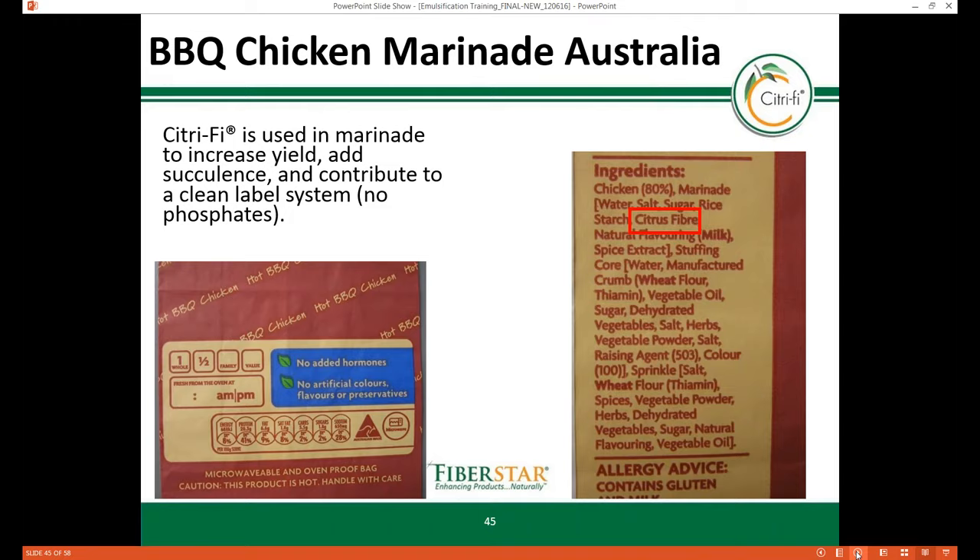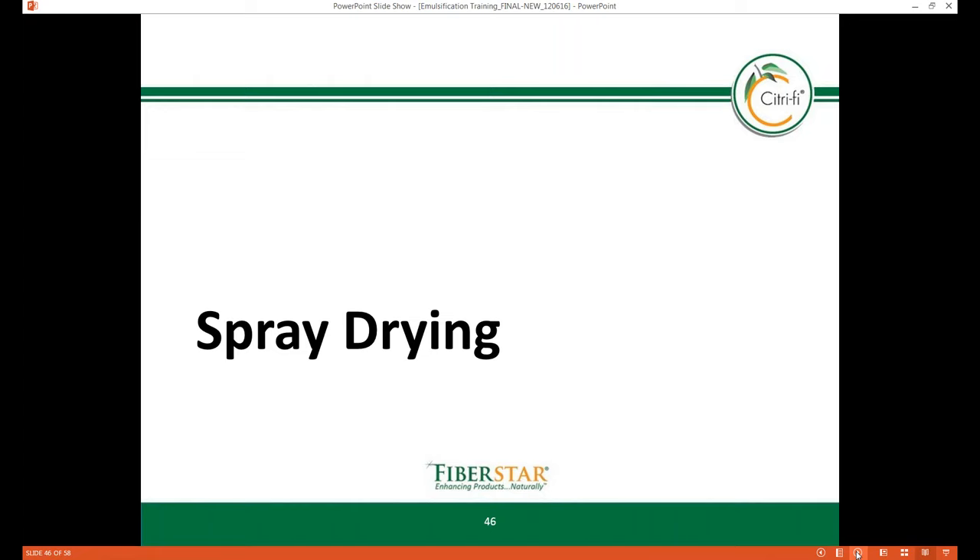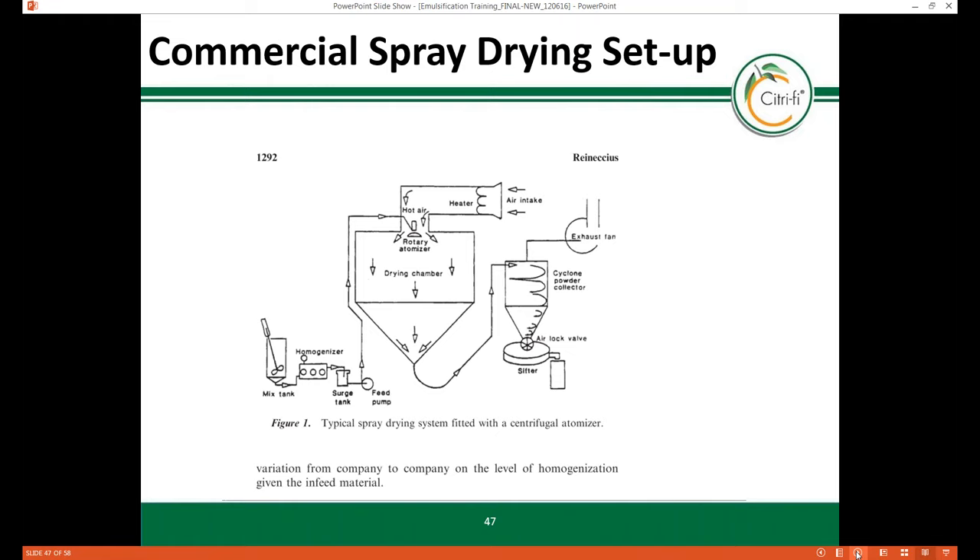One of the newer areas developed over the past couple months is how Citrify can perform as an emulsifier in spray drying applications. While we didn't do a specific end-use application, we started with a generic formulation applicable to a wider area of spray dried products. The basic process used is typical of commercial production: ingredients are mixed and hydrated in a mixing tank before being homogenized and pumped into a feed tank. In the feed tank it's critical that oils do not separate out of solution — oil separation causes problems and inconsistencies in the spray dryer, so emulsifiers are needed.